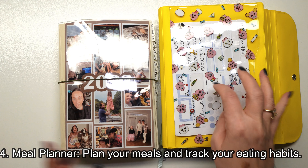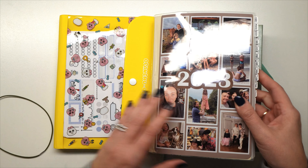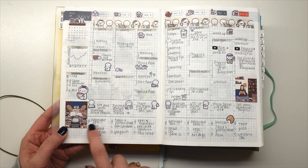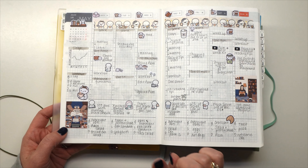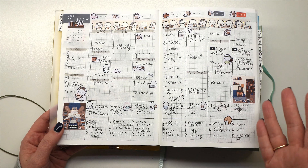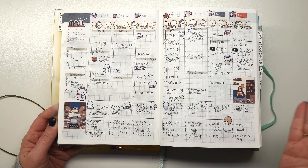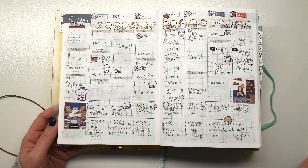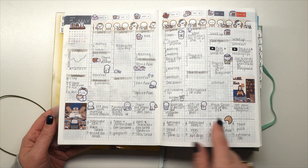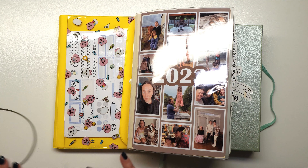Tip number four is a meal planner. In 2023 I used it more as a meal tracker — at the very bottom of my weekly pages I'd put down my breakfast, lunch, and dinner for that day. It helped me keep track of what I was eating, so if my blood work was off I could go back and see, for example, that I'd had a lot of fast food. You can also use it to remember the last time you made a particular meal.